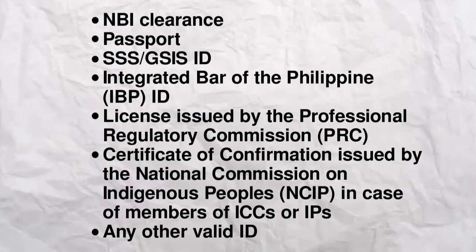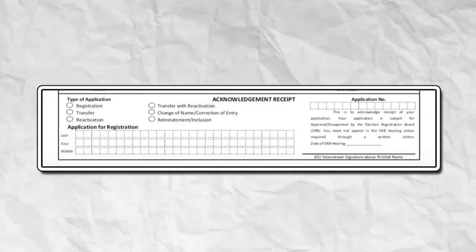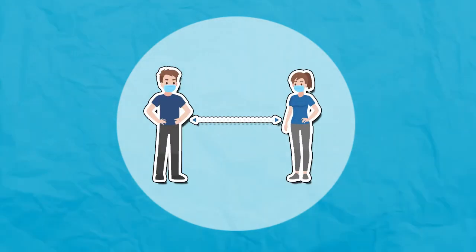Tip: present a valid ID that shows your current address. After submitting all your documents, make sure to keep your acknowledgement receipt as this will serve as your temporary ID. Also bring your own pen and alcohol. Remember to wear your face mask and face shield properly while practicing social distancing.